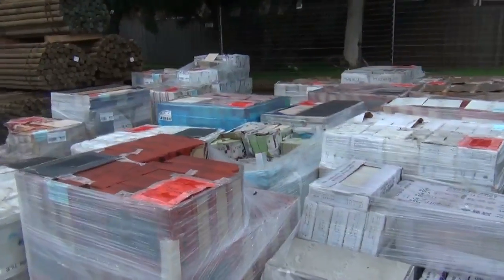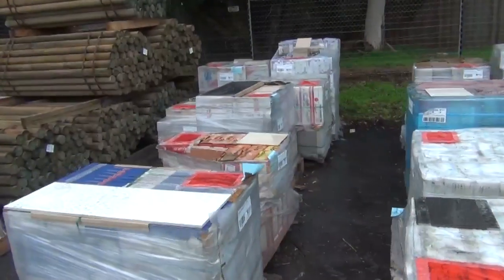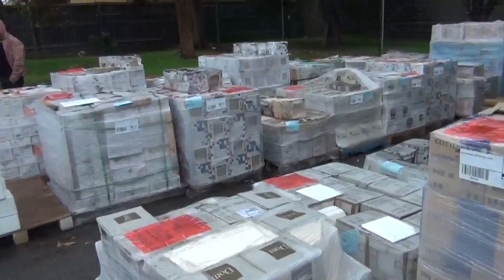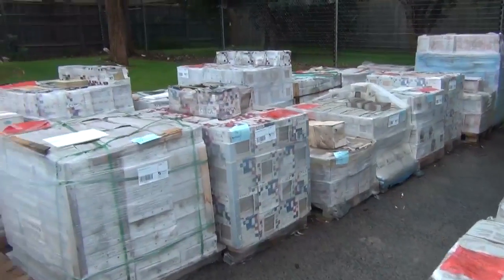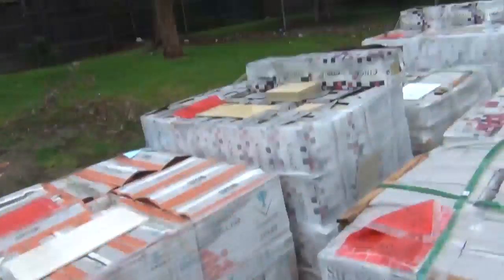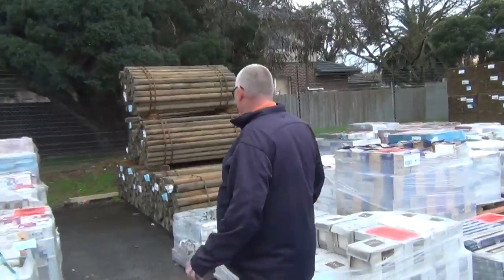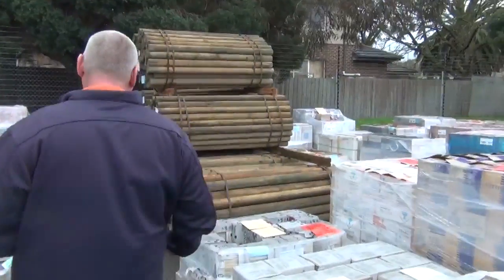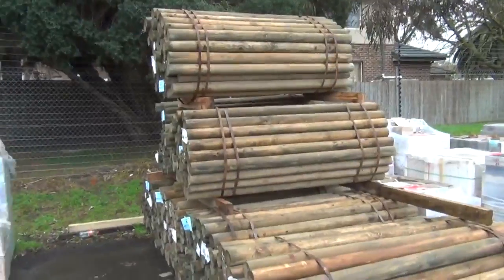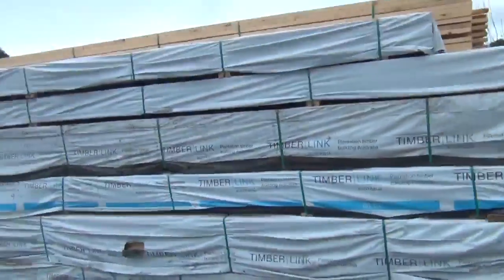Have a look at all these tiles — plus there's another 100 pallets inside, all to be cleared unreserved. There are some fantastic tiles in amongst this; some of this stuff's worth an absolute fortune and you'll probably pick it up for next to nothing — probably starting at a dollar a square metre. In behind there, treated pine rounds, about six or seven packs, 1.8 metres long.